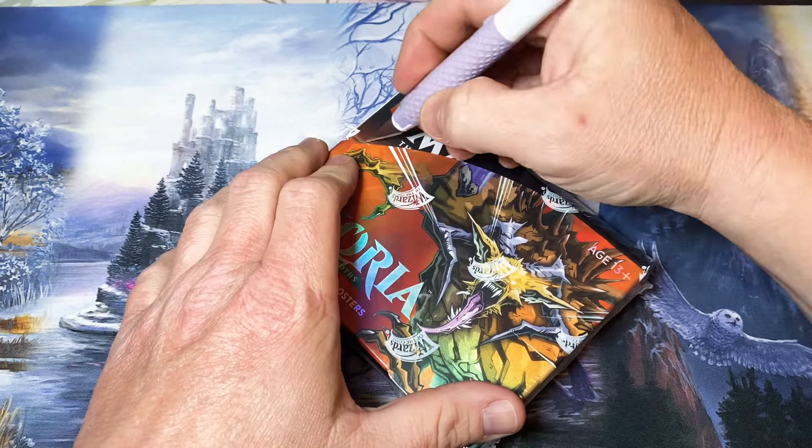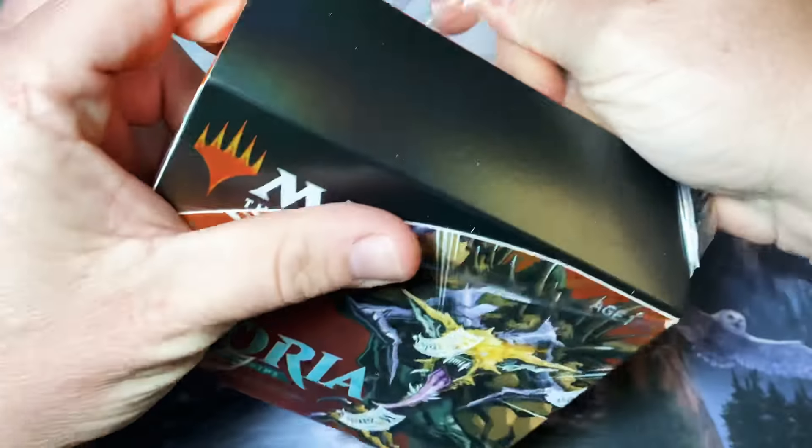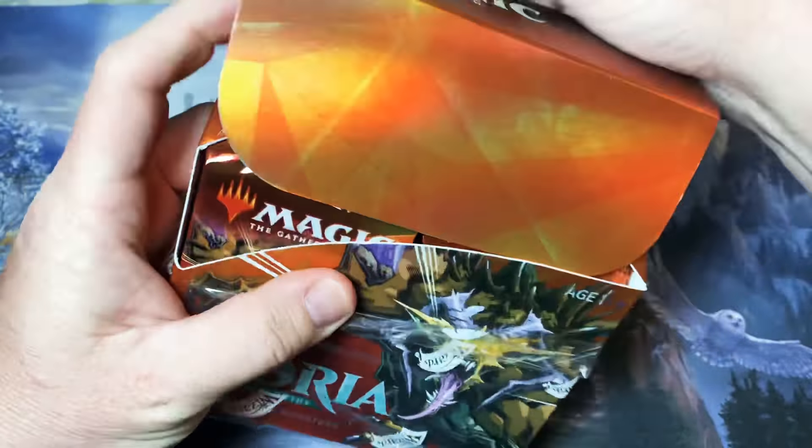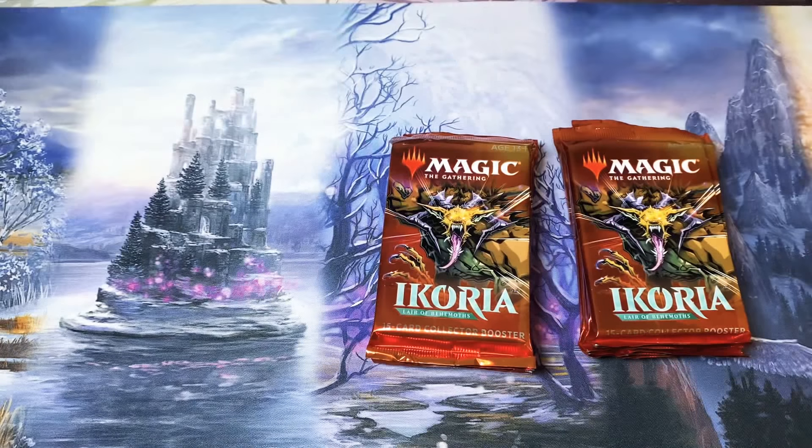These are the most amazing packs I think anybody has ever seen. There's so much juicy stuff that comes out of these. It is just absolutely incredible. So let me go ahead and start off by labeling these packs.